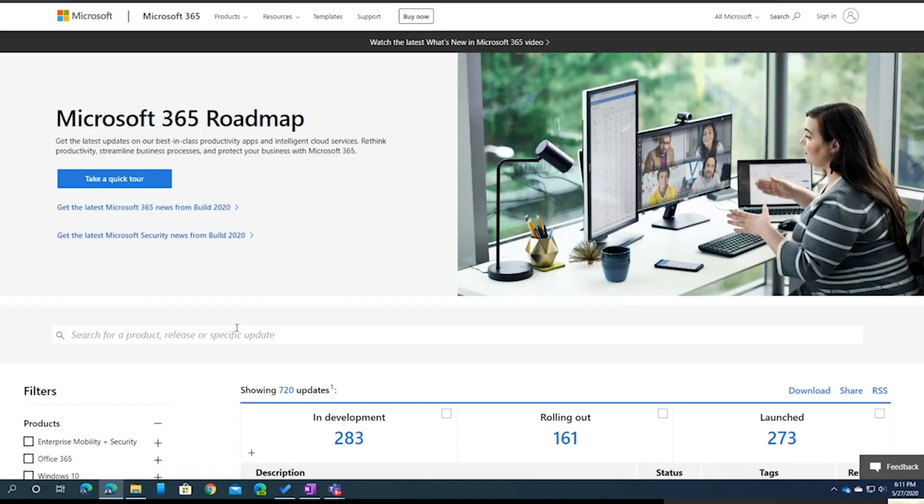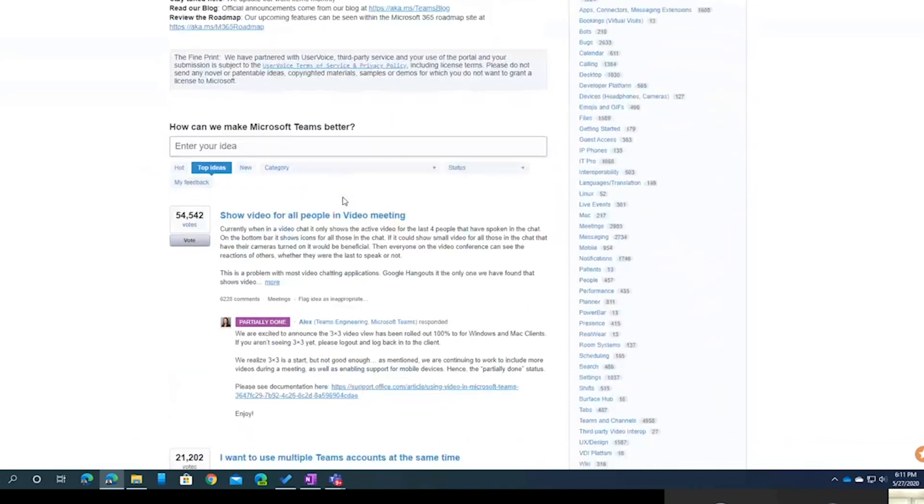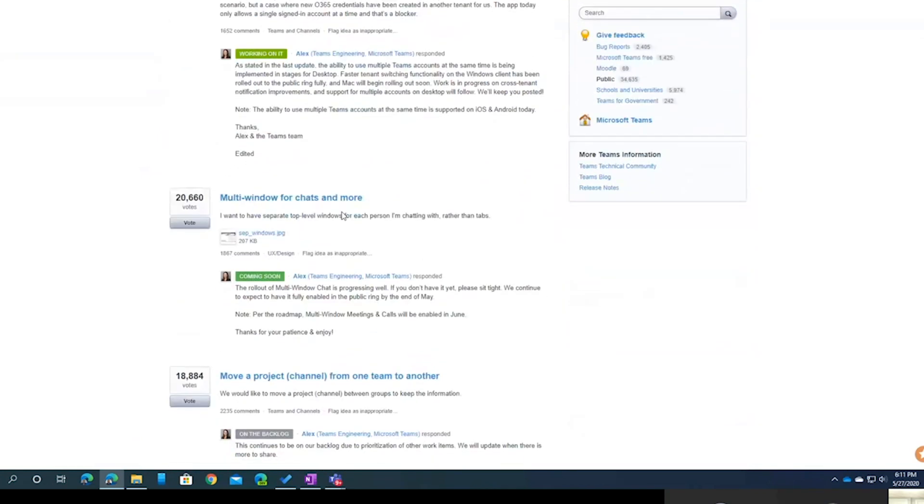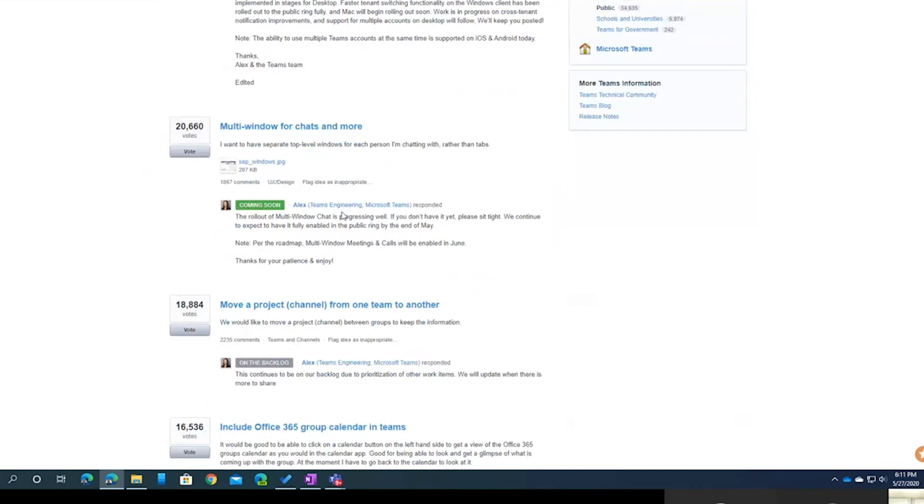Where do you find all this information? How do we know what's coming up and what's new with Microsoft Teams? I look at the Office 365 roadmap, as well as the Microsoft Teams user voice. It's a great place to see what features people are requesting, request your own features, and see what's coming down the line.